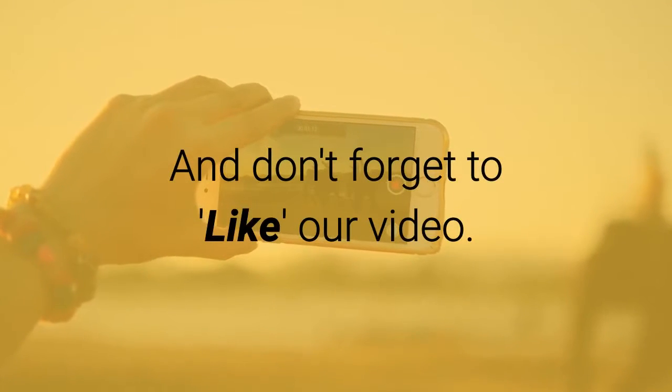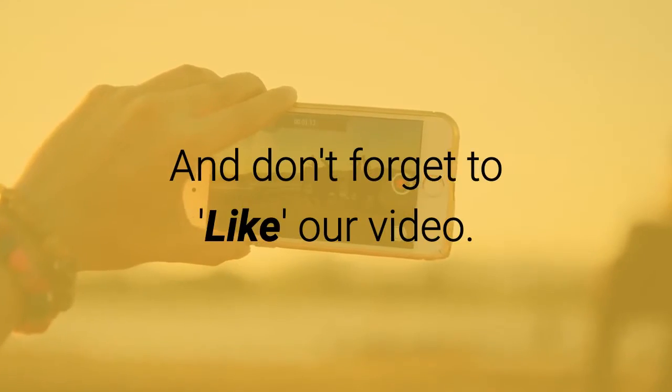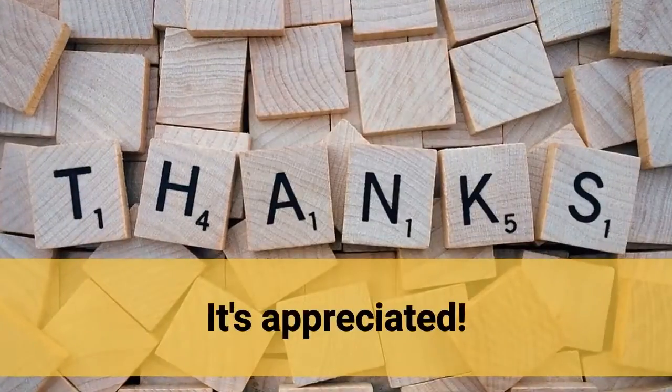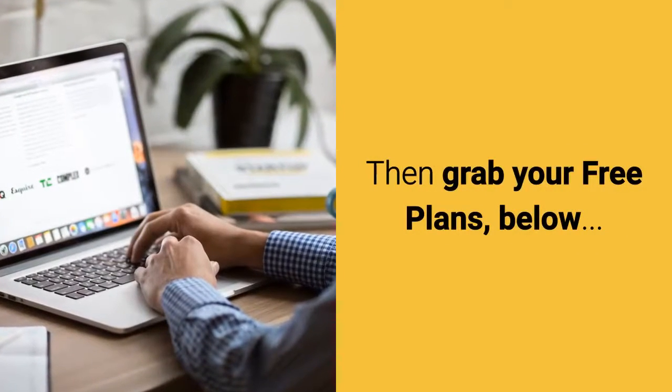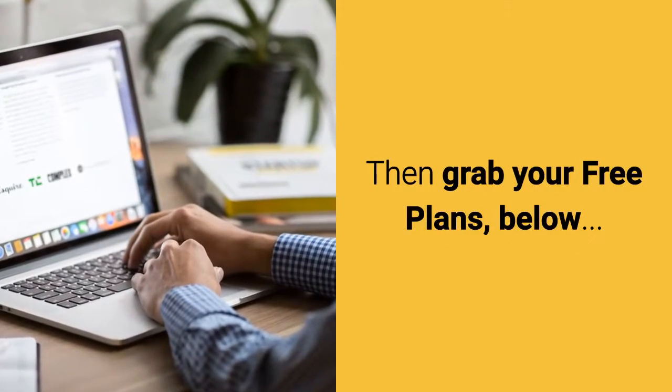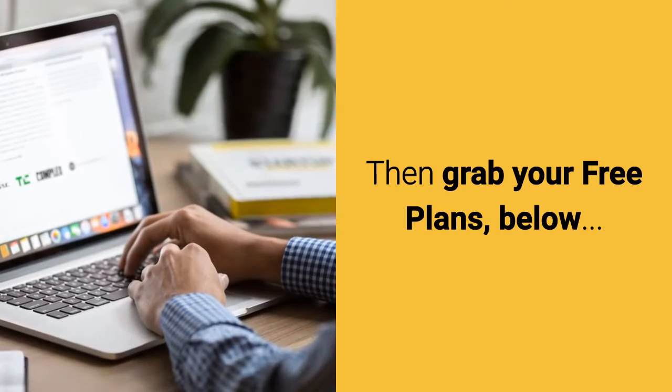Click the link below for those free sample plans, and if you're reminded, don't forget to like our video — that would be very much appreciated. Then go grab your free plans via the link below.